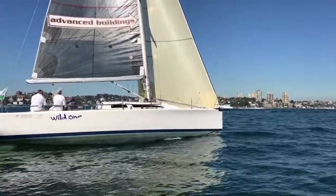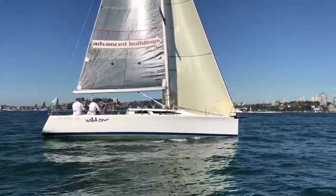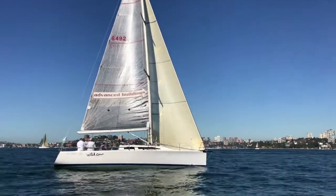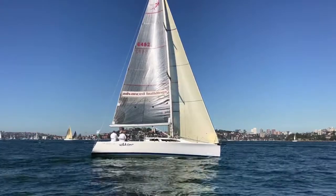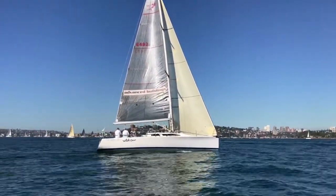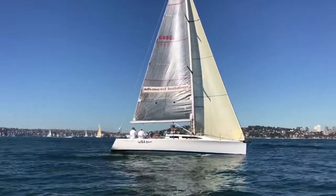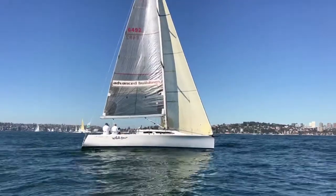Probably the biggest selling point with Wild One is her sail wardrobe. The sails the owner has are with Twilight Sails. She has a near-new main, two other spare mains, seven jibs all in excellent to very good condition, and six spinnakers. So whoever buys this boat really does need to step on and go racing.